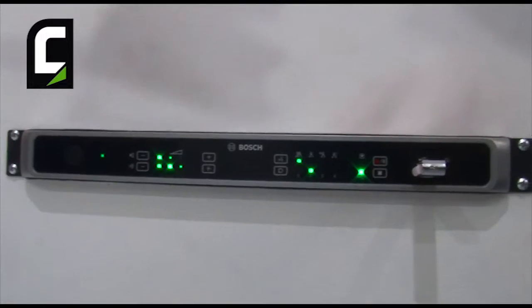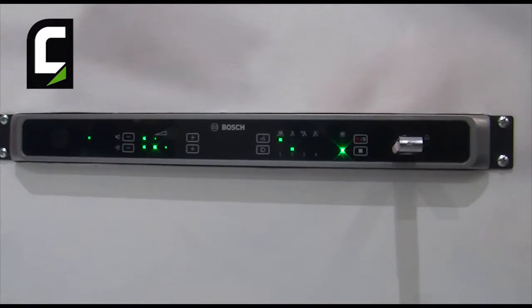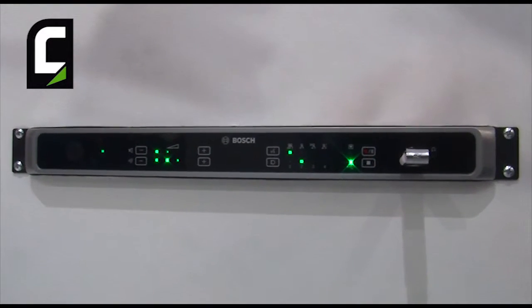Hello, my name is Murat Kiskinklinj. I'm Marketing Manager for MEF, for Conferencing Systems. We're here at the ISE to present you our new CCS 1000D Digital Discussion System. The CCS 1000D Digital Discussion System is a compact, easy to set up and easy to use discussion system, and it offers advanced features which make the system the ideal choice for small to medium sized applications.